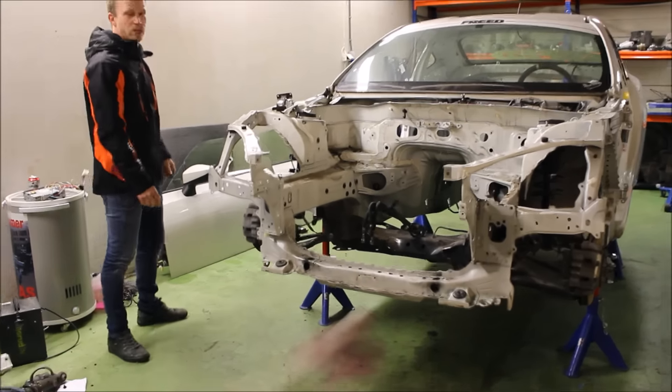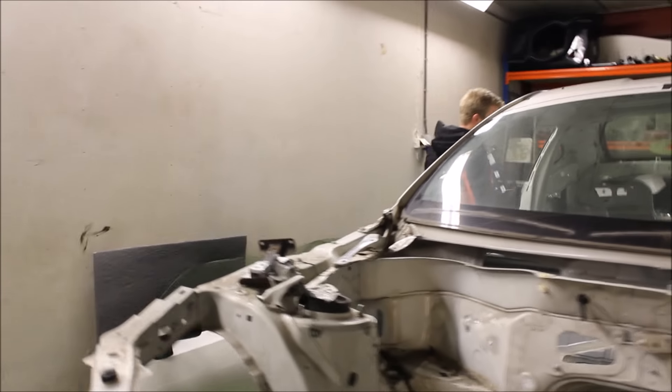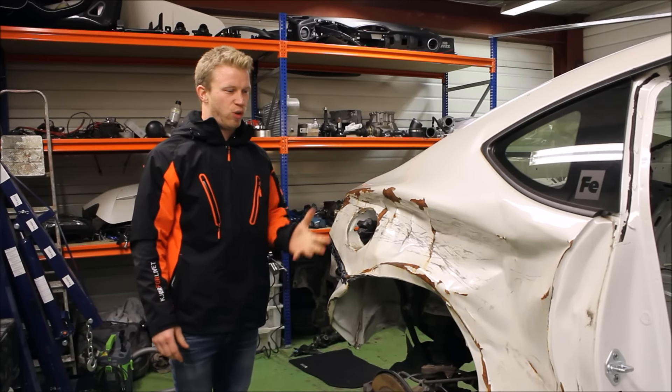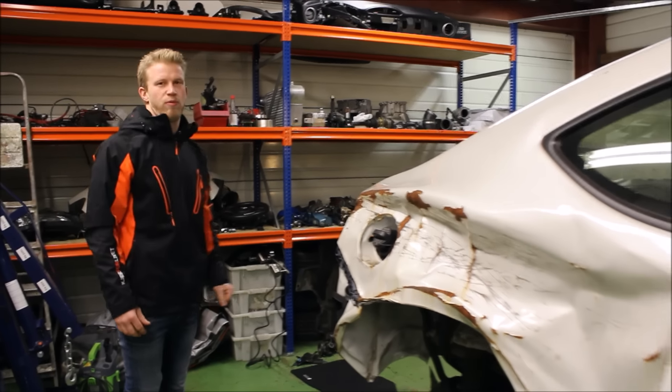The next thing we are going to do is to fix a little damage on the right rear side here. I think my mechanic, Petr, is going to fix this easily. He works like this every day, so it's not a problem for him.